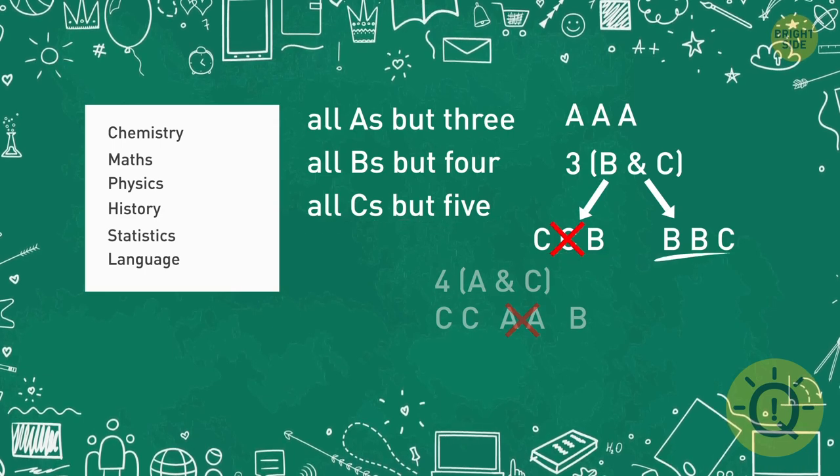If there are two B's and one C, then from 'all B's but four' and one C, there are three A's. From 'all C's but five' and two B's, there again must be three A's. So she has three A's, two B's, and one C. Nice work, Ellery!